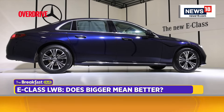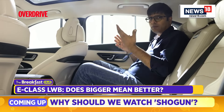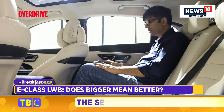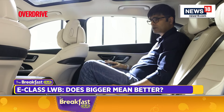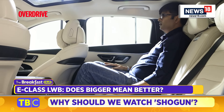Why start from the second row? Because the E-Class Long Wheelbase is supposed to be used by customers and owners who want to be driven — they're not big on driving themselves. I've adjusted this seat according to my riding position, and you can see the kind of knee room and leg space you have. It's fantastic — almost mini S-Class kind of space. It's very comfortable and for long drives it's really spacious.